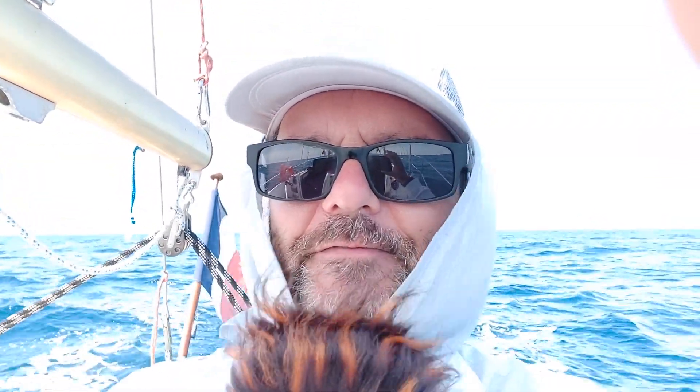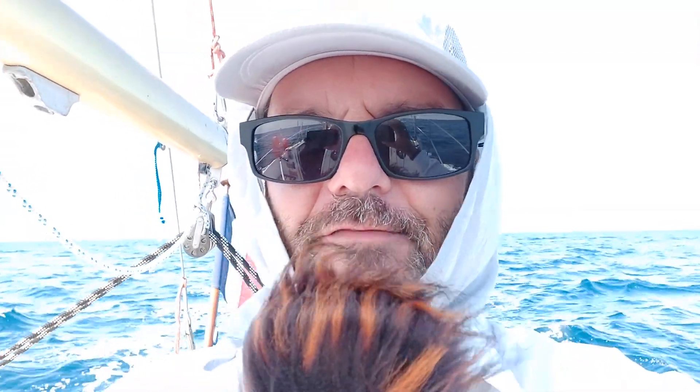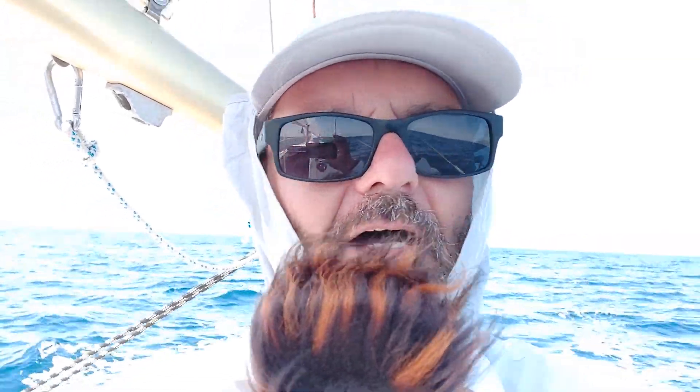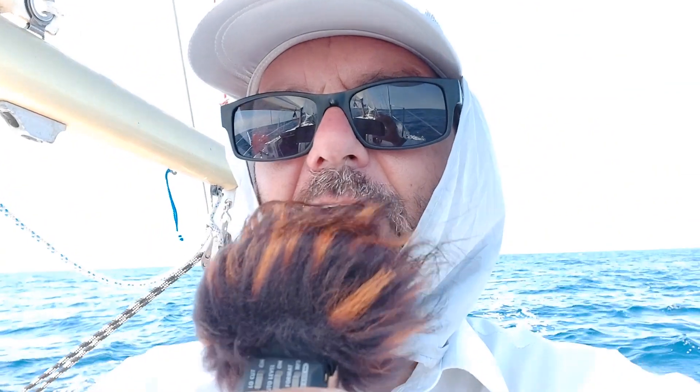That ought to give you a good laugh — I look pretty goofy. But I'll tell you, I had my fill of sun — 22 years in Florida. I think I had my lifetime dose of radiation. Everything is going well. No wind really, a little bit of headwind, so I'm running on the engine and it's running good.